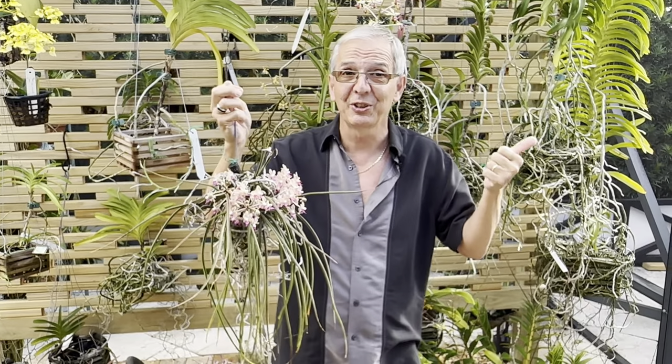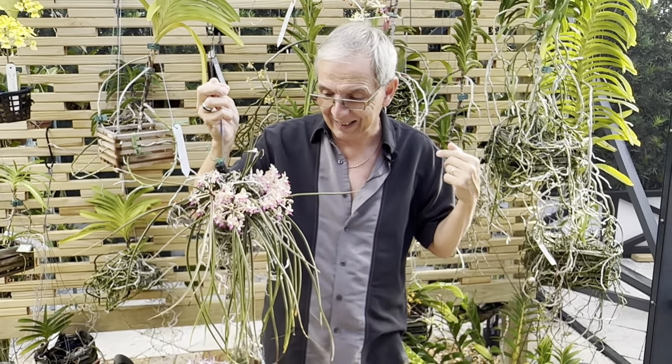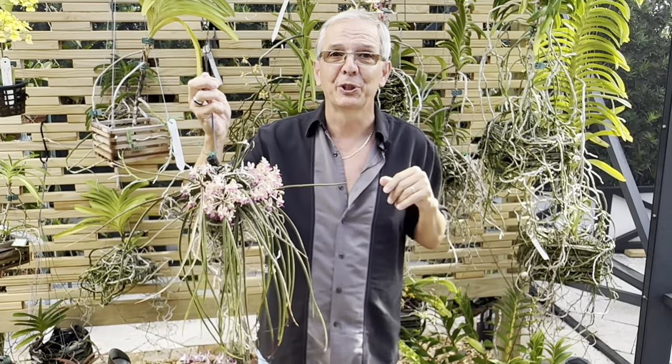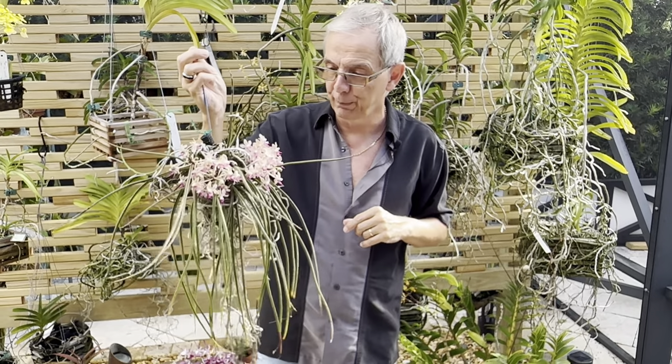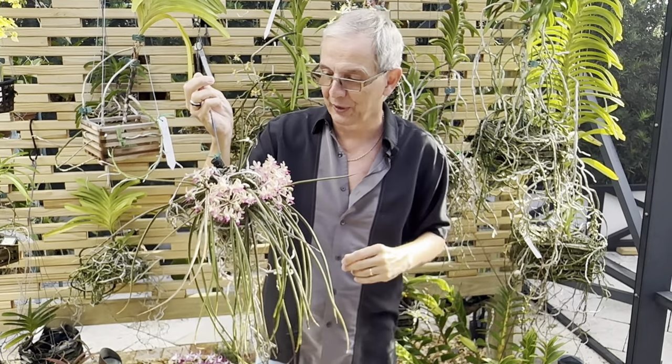The parents are Parafadenopsis labuchensis — there are only four Parafadenopsis — and Sidonfadenia mitrata, which is a monotypic genus, meaning there's only one species in that group. So: Parafadenopsis, Sidonfadenia, Parafadenia — hence the name.